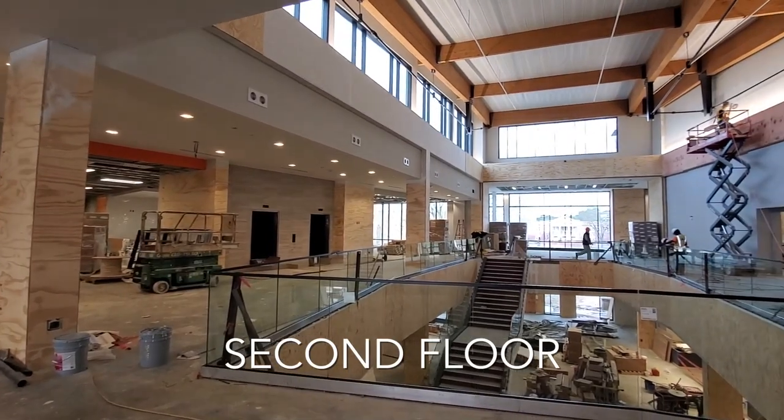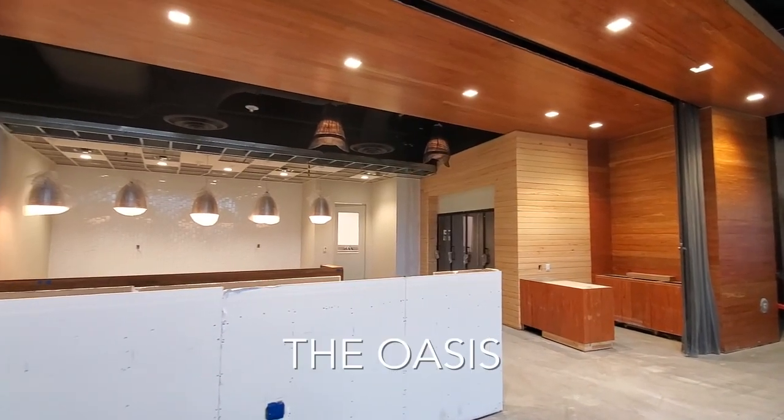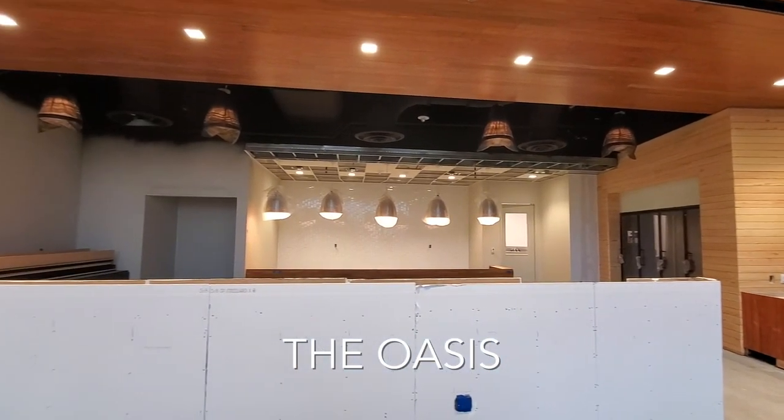Work has been done on the central stairwell in the Great Hall, and throughout the building we noticed different interesting light fixtures and tiled walls. Everything was a big change from our latest tour just a month ago.